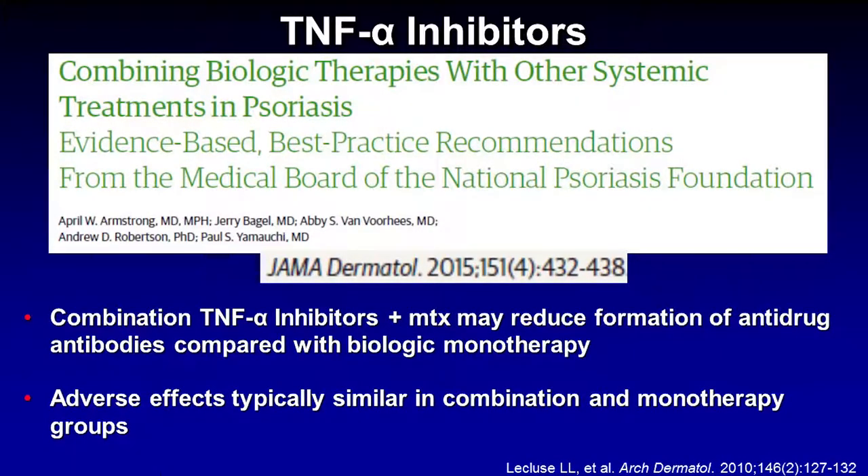What's new with the TNF inhibitors? The combination of TNF inhibitors, in particular with methotrexate, is a very interesting story. This combination really comes from the rheumatoid arthritis literature, where it seems very clear that combining a TNF inhibitor with methotrexate has more efficacy than the TNF inhibitor alone. Rheumatologists extrapolated this to psoriatic arthritis, and dermatologists learned this combination from them. A paper in JAMA Dermatology in 2015 reviewed the evidence for combining biologic therapies with systemic medicines like methotrexate. The combination of TNF inhibitors and methotrexate seems to reduce formation of anti-drug antibodies compared to using a biologic alone, with adverse effects remaining pretty similar.